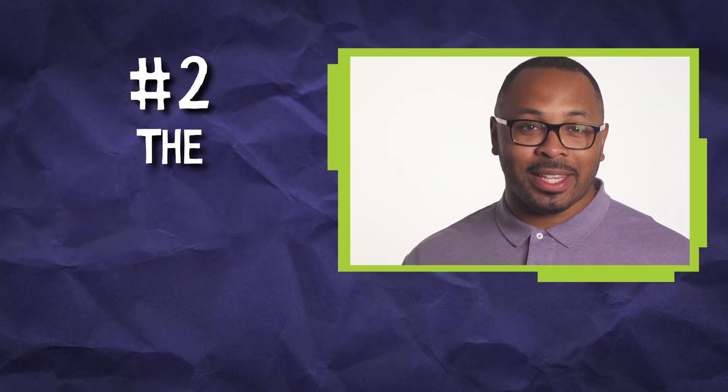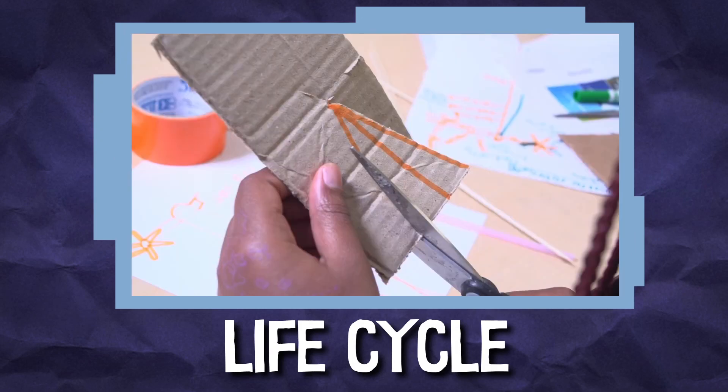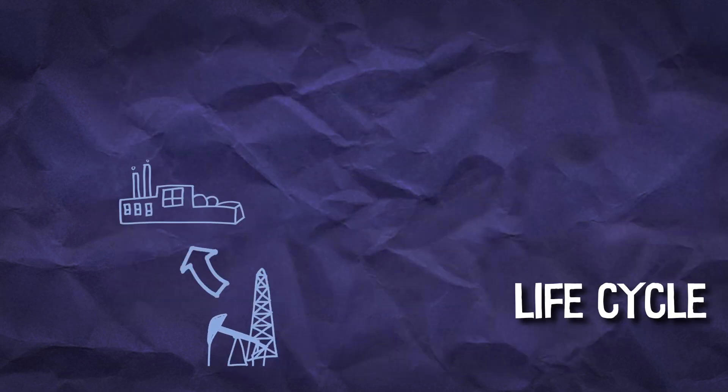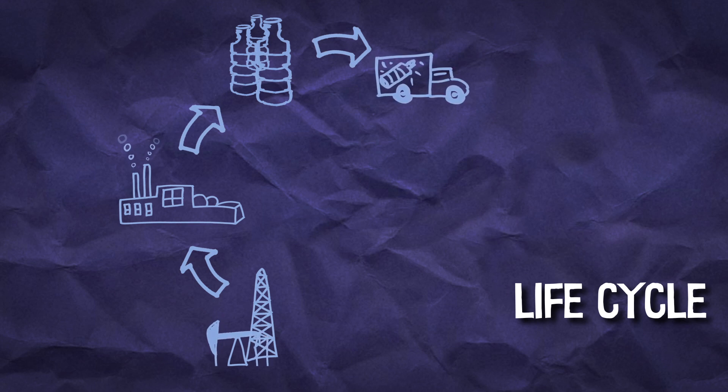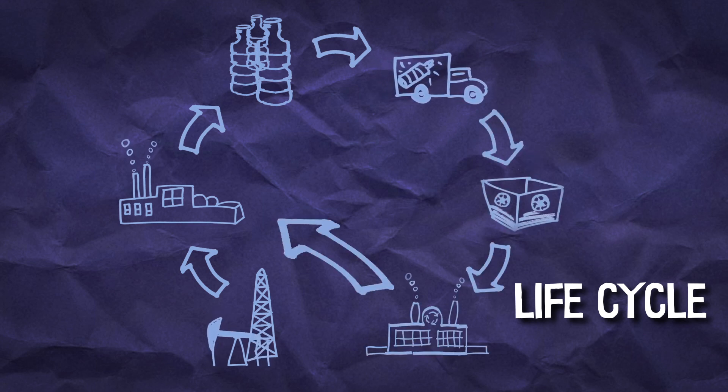Number two: the life cycle of a product. Help your kids think about the full life cycle of the materials they're using. Understanding how materials are made, transported, and disposed of can help kids choose and use materials responsibly.